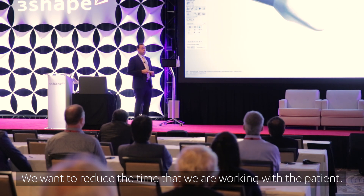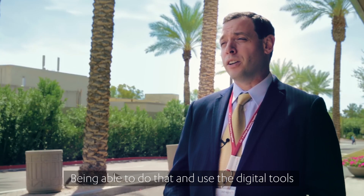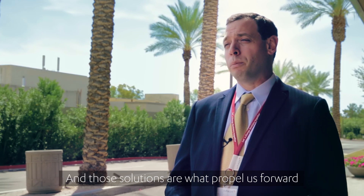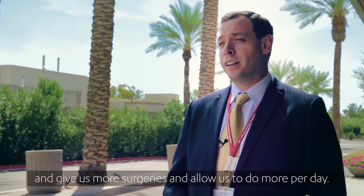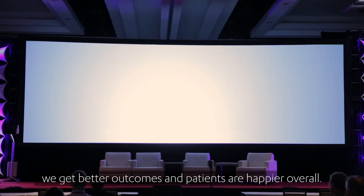We want to reduce the amount of time where we're actually working with the patient. Being able to use the digital tools before the time of surgery has really given us those solutions — solutions that propel us forward, allow us to do more per day, and when we tie it all together, we get better outcomes and patients are happier overall.